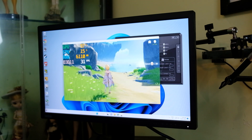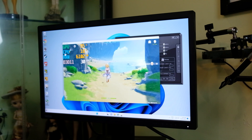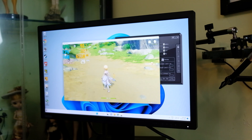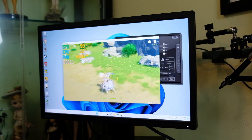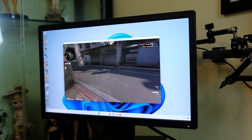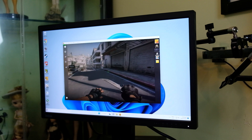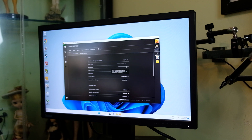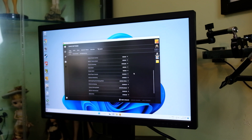Switching to 720p resolution shows a definite improvement — we are getting around 30 FPS with low settings on Genshin Impact. Moving to CS:GO, the settings are also at 720p with everything set to medium as much as possible.